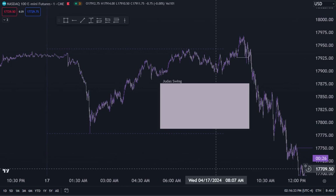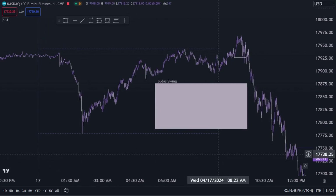I'm going to give you mechanical rules that you can follow that happen every single day. I take this trade every single day and I made over three thousand dollars on this trade today. I'm revealing all of the secrets in this video right now. This strategy is called the Judas Swing.